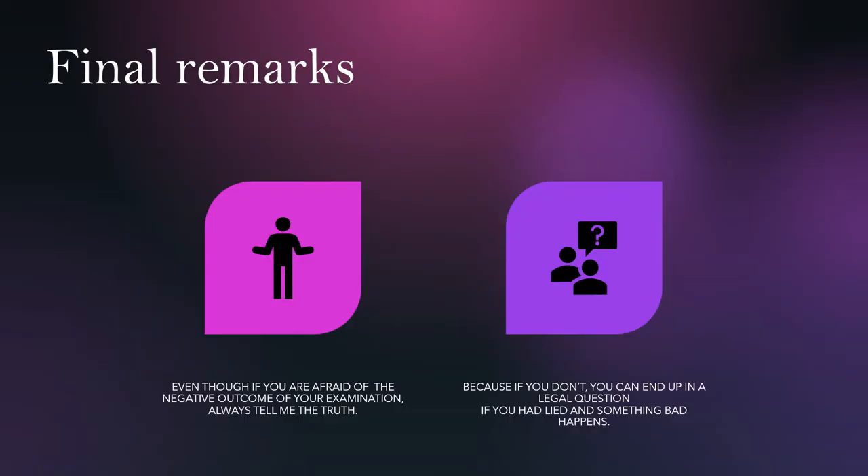Even if you are afraid of the negative outcome of your examination, always tell me the truth. Because if you don't, you can end up with legal issues if you lied and something bad happens. Thank you for listening. Dariusz Krasnicki from Wroclaw in Poland was speaking.